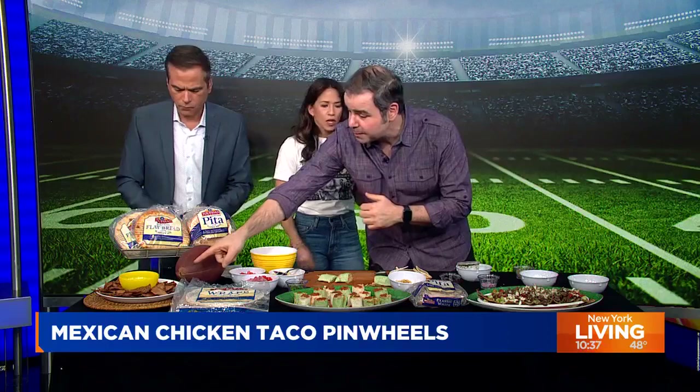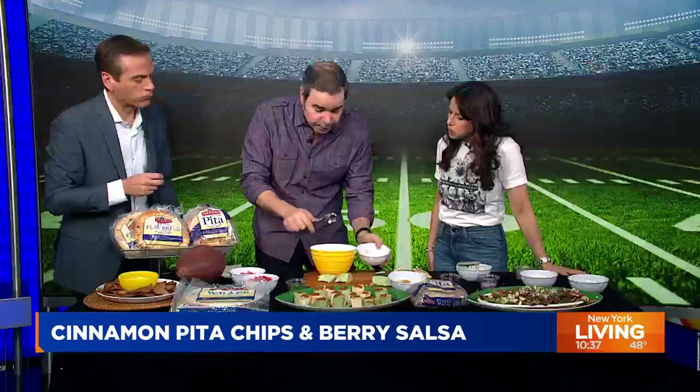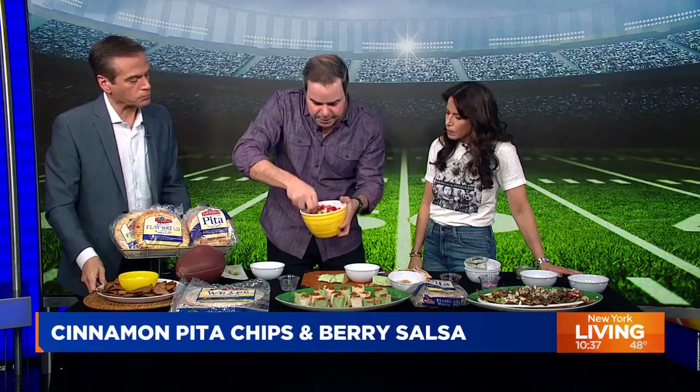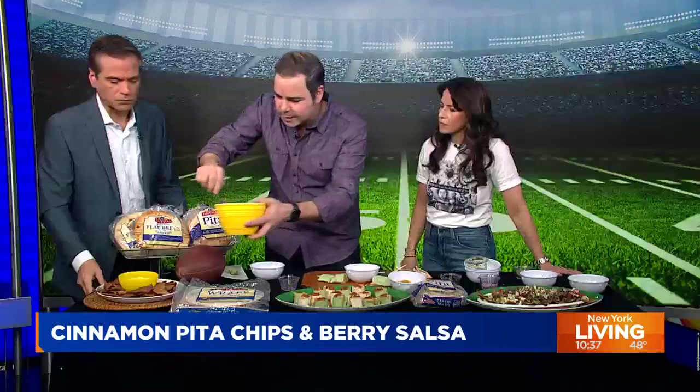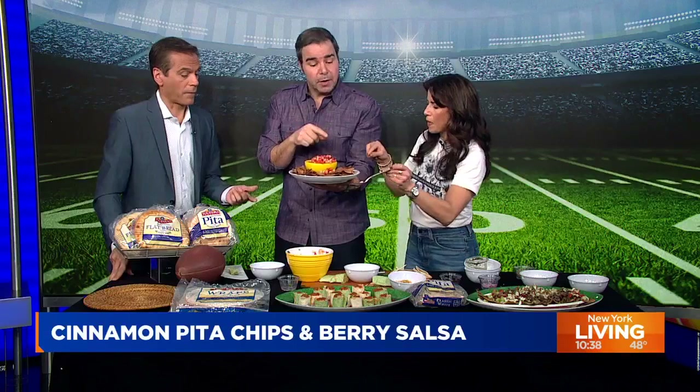The one thing that's often overlooked at the big game is dessert, so I'm going to make a fruit salsa. With Tufayan, I'm going to make some cinnamon chips. For the fruit salsa, I have diced Granny Smith apples, raspberry jam, watermelon, strawberries, and a little jalapeno — believe it or not, it works great with fruit. Mix that up with lemon juice and strawberry jam. The cinnamon chips are whole wheat, a little healthier with more fiber — just butter, cinnamon, and sugar in the air fryer for about 10 to 12 minutes.